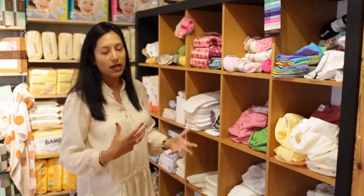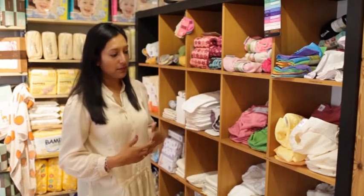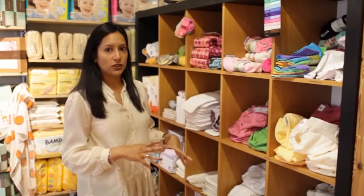However, if you want more natural fibres next to your baby's skin, then bamboos, cottons, and even hemp are things to look out for as well. You can also mix and match — you don't have to just go for one kind.